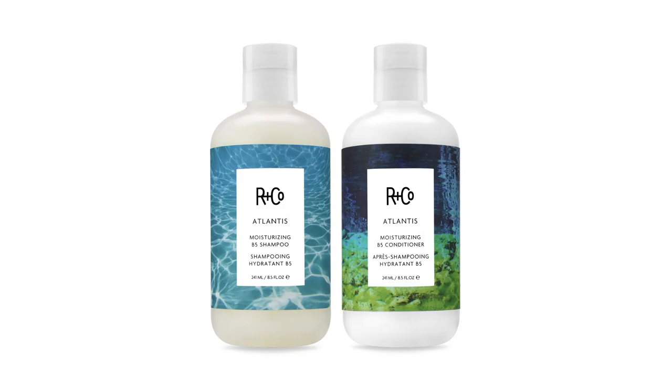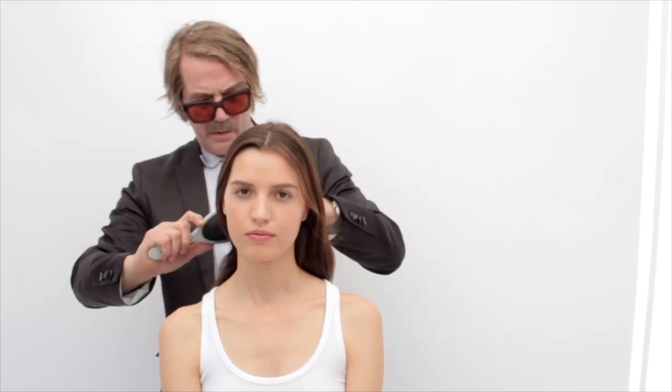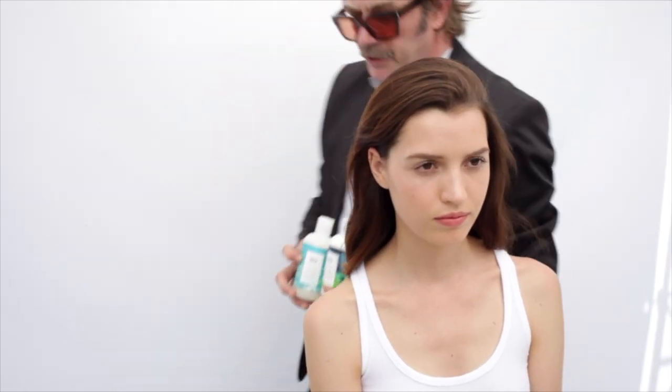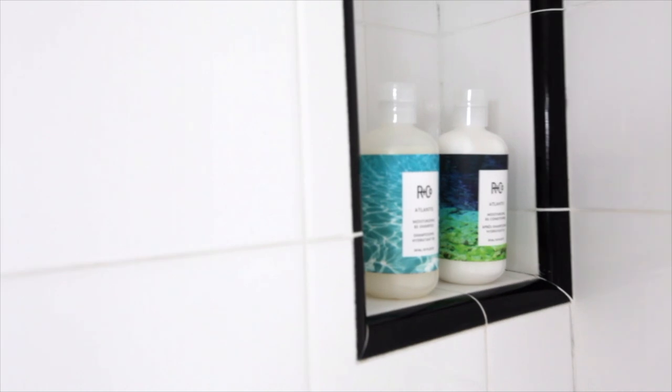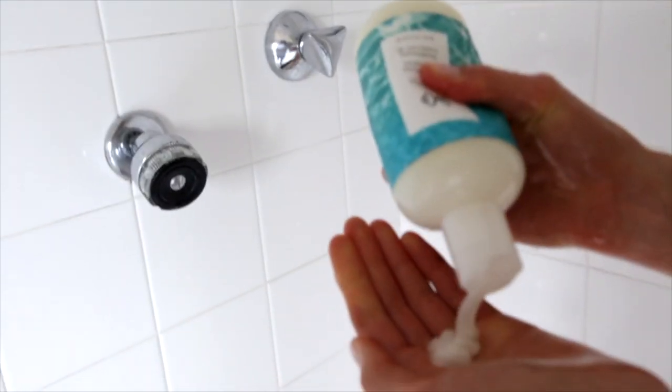Hello, my name is Howard McLaren. I'm a co-founder and creative director of ArnCo. ArnCo brings you the best vegan hair care available in the world. I'd like to introduce you to Atlantis Moisturizing B5 Shampoo and Atlantis Moisturizing B5 Conditioner.